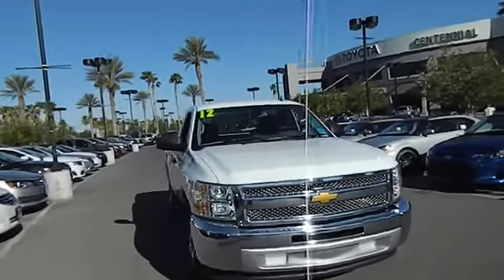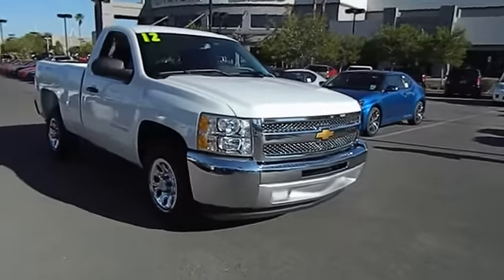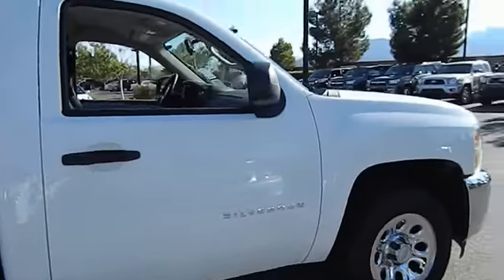2012 Silverado 1500. The Chevy Silverado 1500 has the lowest cost of ownership of any full-size pickup. This vehicle has less than 20,000 miles.